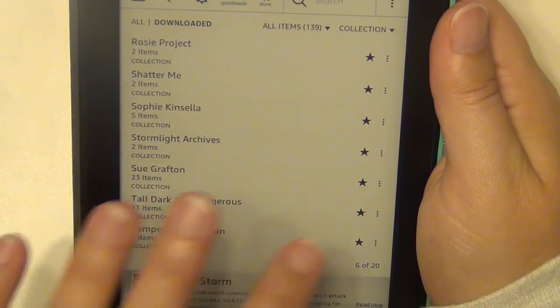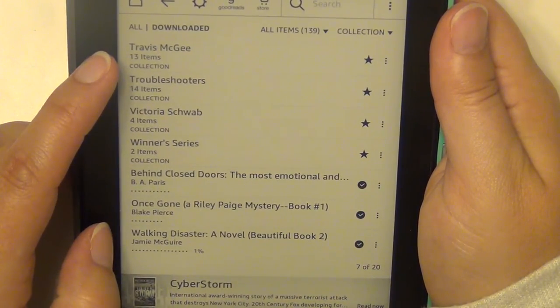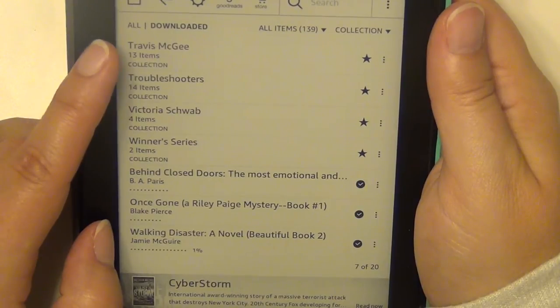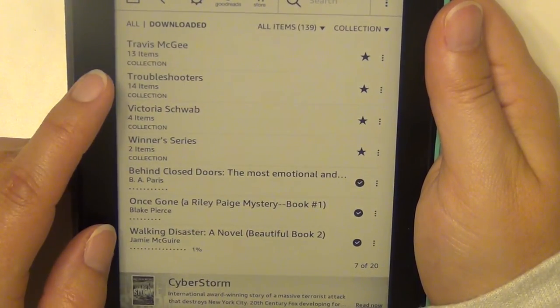Temperance Brennan is the book series that the show Bones is based on, written by Kathy Reichs. Travis McGee is another detective-type series my mom recommended — I did read the first one and enjoyed it; it has a lot of funny writing. I'll continue on that, I just haven't done it yet.